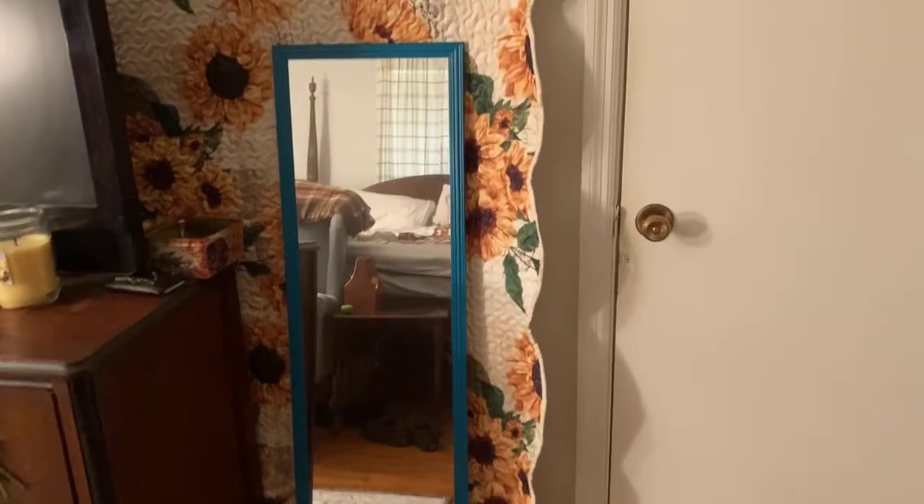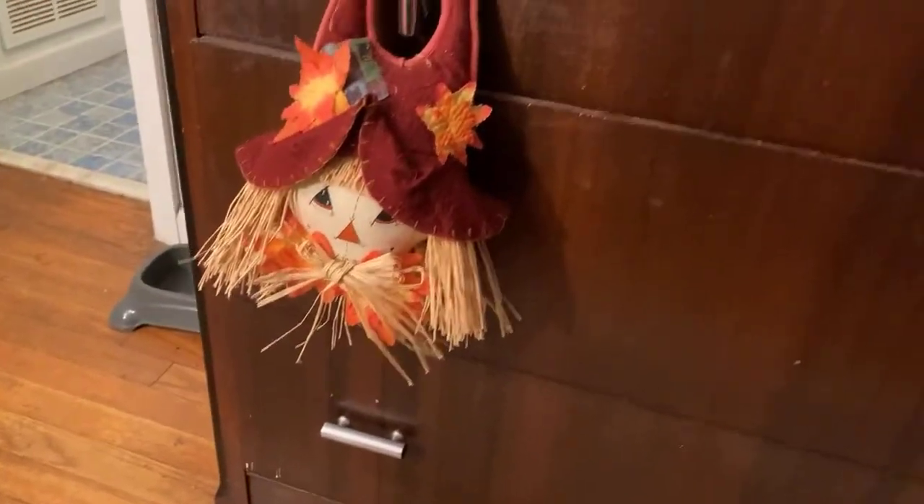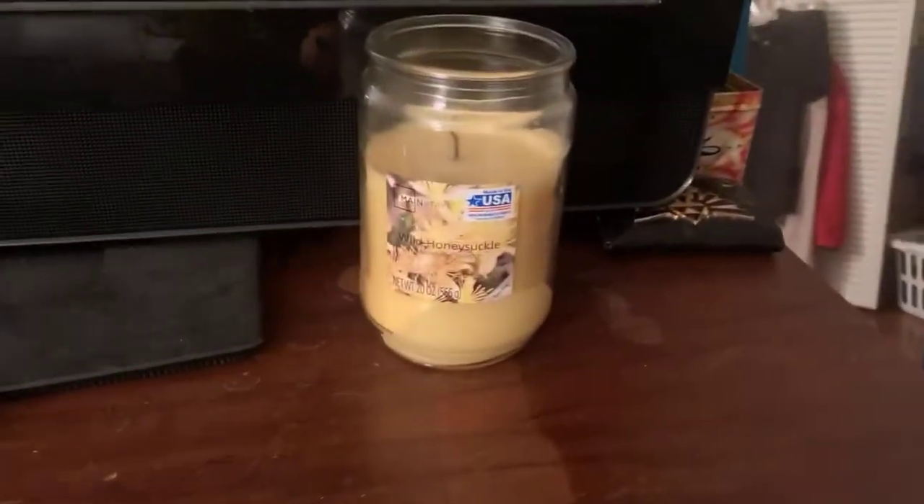And then there's the closet that just has clothes and pillows and laundry baskets. And then there's the door, and there's a floor-length mirror. And we have this dresser with fall decorations on it — some pumpkins and a little scarecrow. And I have some candles right there. And I have this big TV, and the blanket behind it is sunflowers — I got that for my birthday. And yeah, there's the overview of the room.